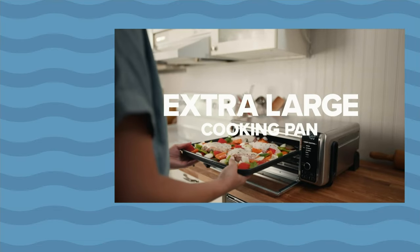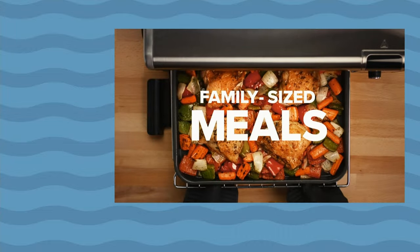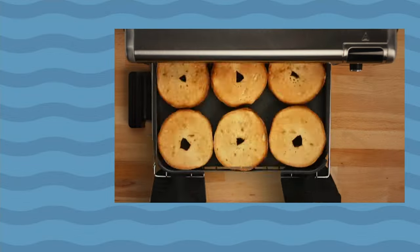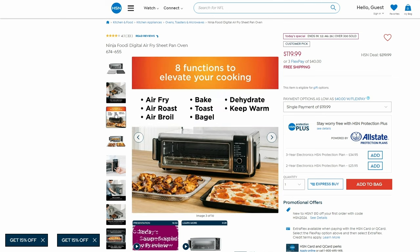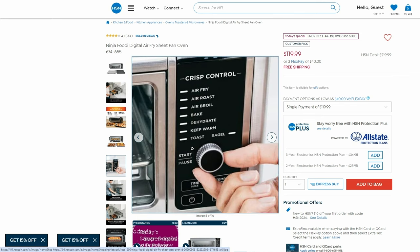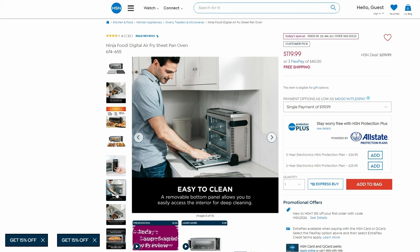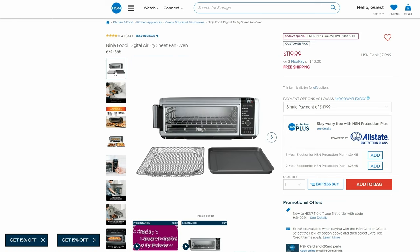Are you heating up that big oven just to cook something small? We've got something that is going to change the game in the kitchen — it is the Ninja Foodi. It's not only a digital air fryer; it will make pizzas, bake, roast, and broil. We have a Today's Special price: from $219.99, it's down to $119.99 with free shipping and handling. It actually flips up to take less space on your countertop.